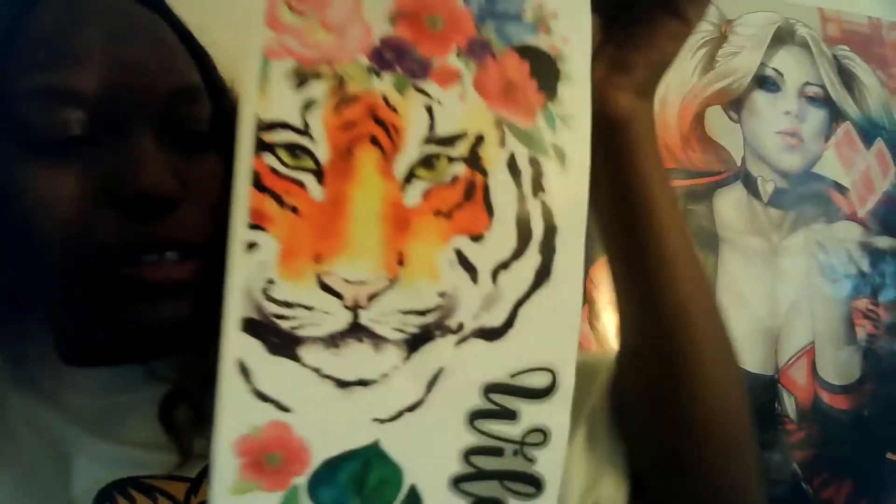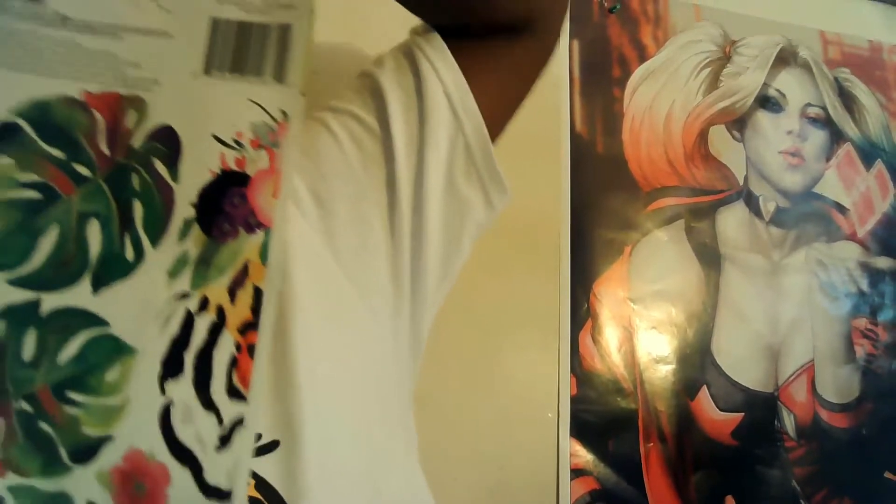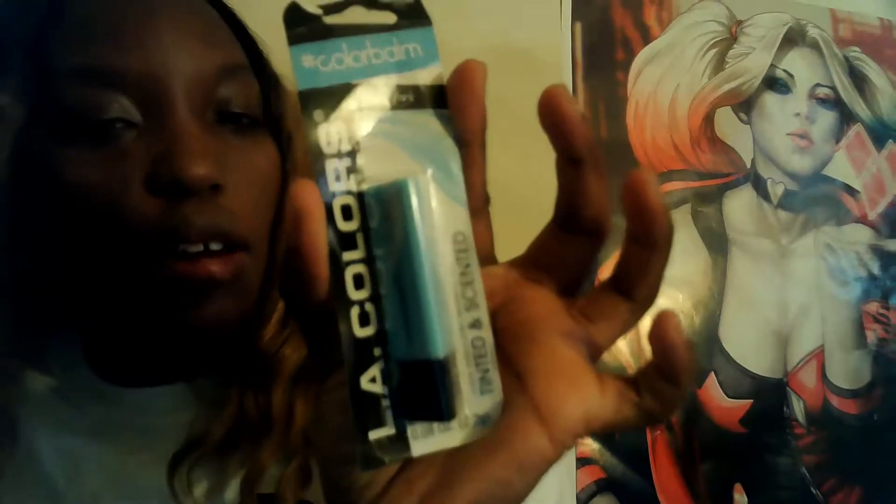I want to try to redecorate my wall background a little bit. It's the Main Street wall jumbo stickers — you just peel and stick. I thought this is really nice with the writing and stuff. I'll try it out and see if I like it on my background. I also got some Color Bomb by L.A. Colors in mint — it's tinted and scented, and I cannot wait to try this out.